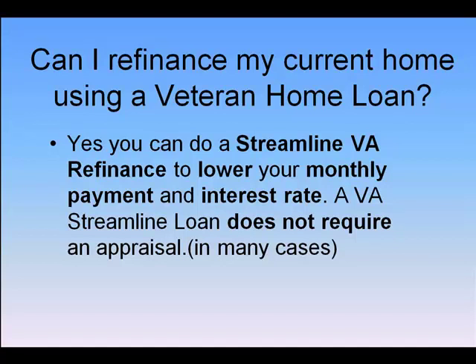Assuming you already have a Veteran Loan on the property, you can do what's called a streamlined VA refi, which helps lower your monthly payment and interest rate, and many times does not require an appraisal. I'm sure you've received a lot of things in the mail about this program saying it's from the government and it's very special — but every VA home loan is eligible for a streamlined refi.